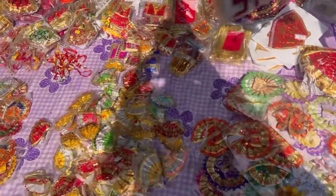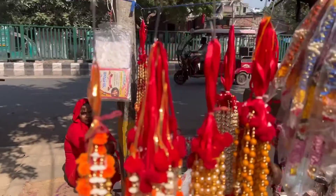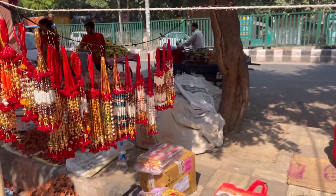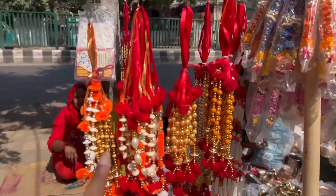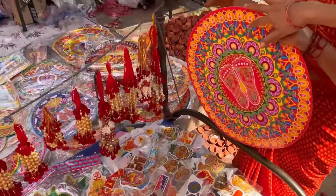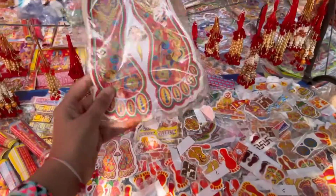They have a lot of variety here. This is only 20 rupees! Give me 2 pairs of this one.